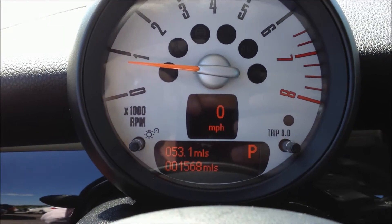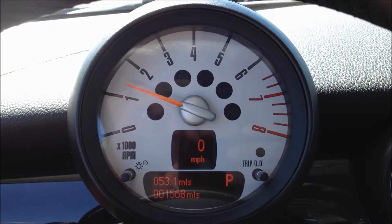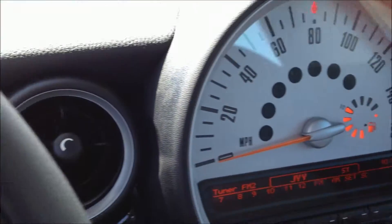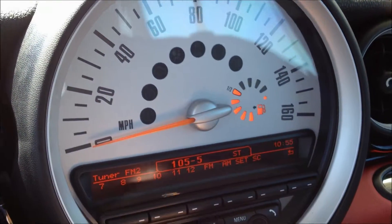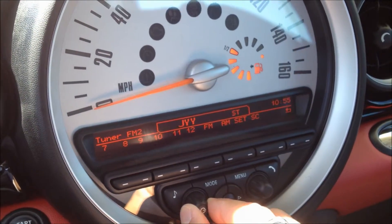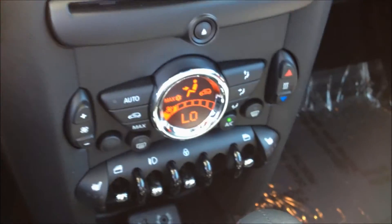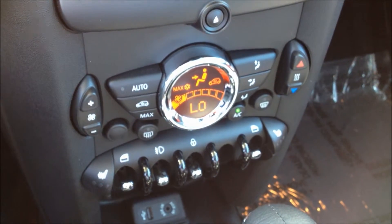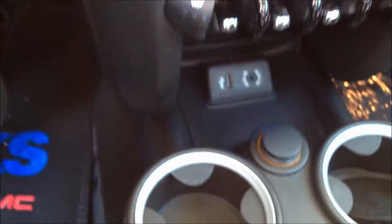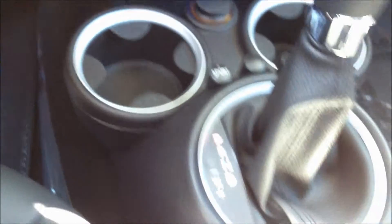As you can see here, the vehicle has only 1,568 miles. This is your tachometer, here's your speedometer. Volume controls are right here. All the air conditioning and climate control settings are right here in the center dash. We also have an auxiliary switch down here as well as a USB port and two cup holders.